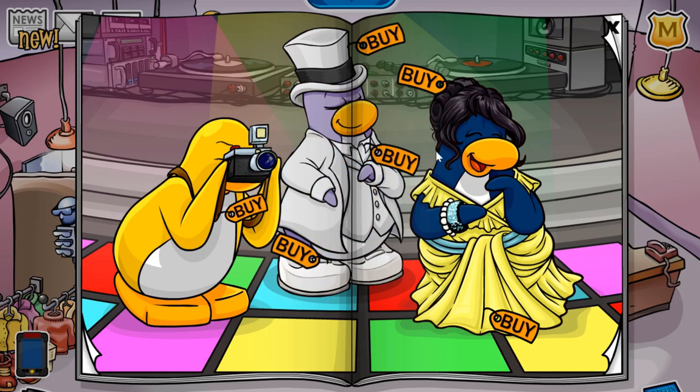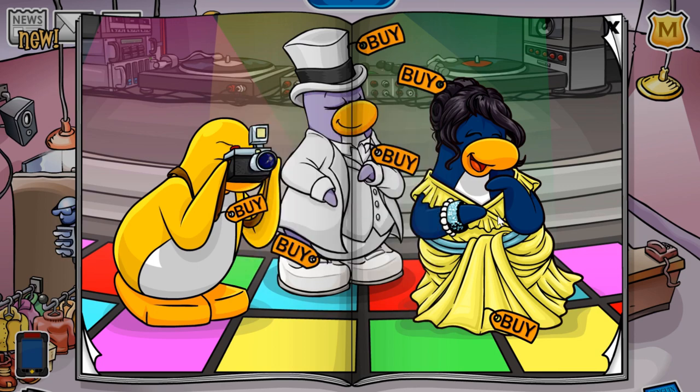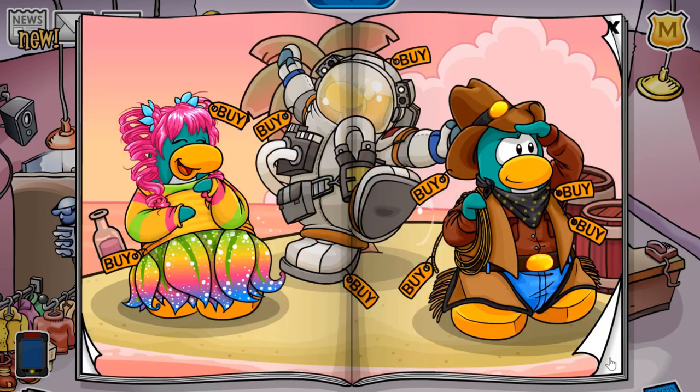Finally, if you click this penguin's bracelet, you'll receive the black dress shoes for 420 coins. So that was all the cheats.